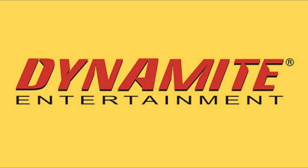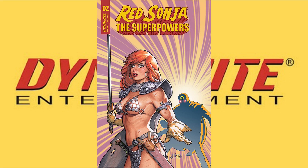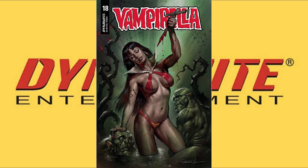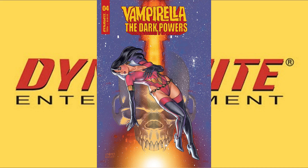From Dynamite Comics, each book has several covers, so I'll show the A covers. We've got Red Sonja Super Powers No. 2 — there are five covers for that one. Red Sonja Super Powers No. 3 also with five covers. Vampirella No. 18 has nine covers available, and Vampirella The Dark Powers No. 4 has five available covers.